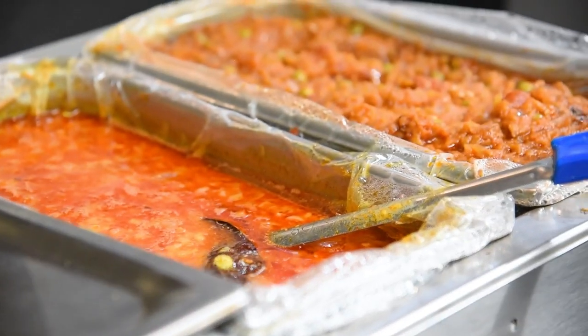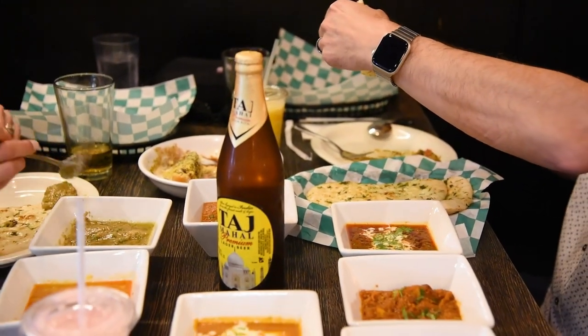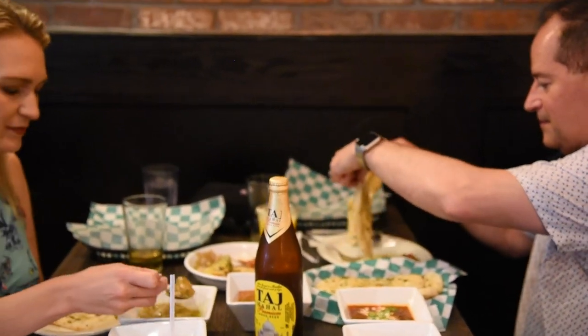Now, I will warn you that if you are someone who doesn't love spices, then this is not the place for you. But if you're like me and you love incredible flavors, you're going to love this place.